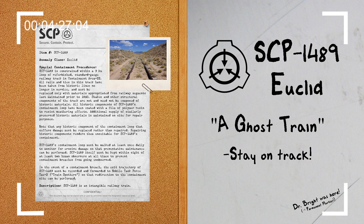And that's it for this document reading. Dr. Bright once tricked a bunch of interns into buying tickets for the Soul Train, and then just brought them to SCP-1489. I am not joking. Thankfully, I was smart enough not to fall for it.